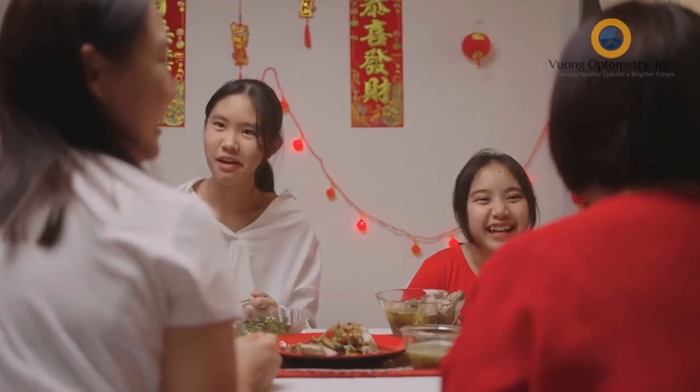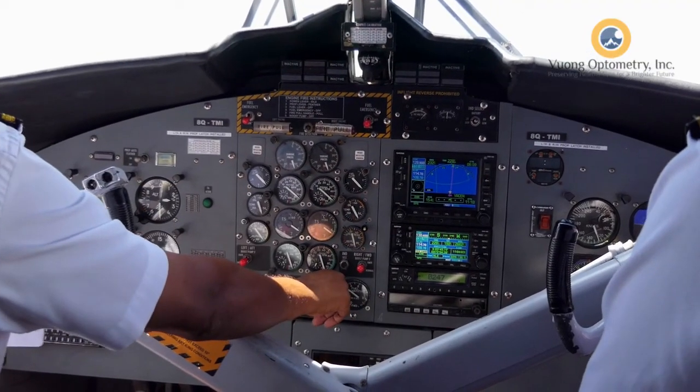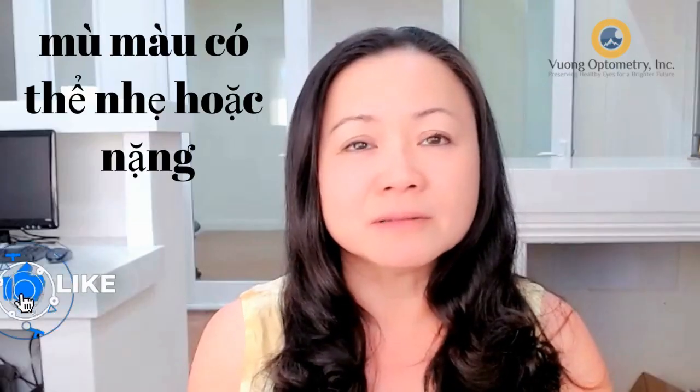Đó là một cái interesting case — ngồi nói chuyện ăn cơm nói về ai bị colorblind. Mình chia sẻ cái chuyện này tại vì nó associated với về mắt, nhưng mà nó cũng ảnh hưởng cuộc đời — theo cái nghề, nếu mà mình bị colorblind, có nhiều nghề mà không làm được, giống như là pilot hay là sửa điện. So it's important — đi khám mắt và check colorblindness to see if a person has it. It can be severe or mild, so testing helps you choose a career path. Thank you for watching.